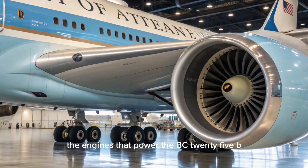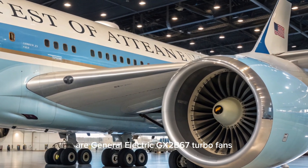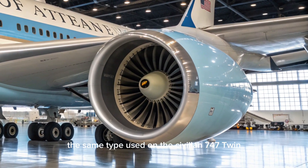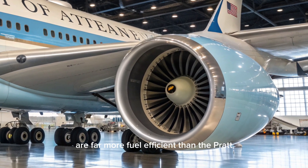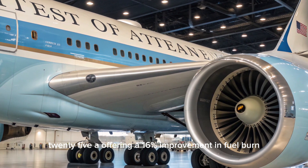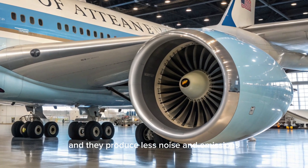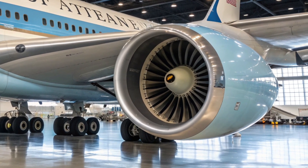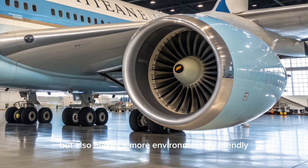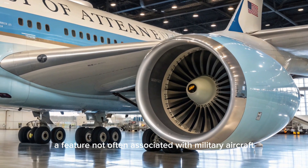The engines that power the VC-25B are General Electric GEnx-2B67 turbofans, the same type used on the civilian 747-8. These engines are far more fuel-efficient than the Pratt and Whitney engines used on the VC-25A, offering a 16% improvement in fuel burn, and they produce less noise and emissions. This not only gives the VC-25B a greater range, but also makes it more environmentally friendly — a feature not often associated with military aircraft.